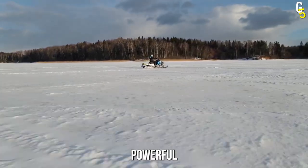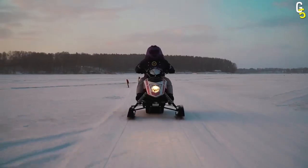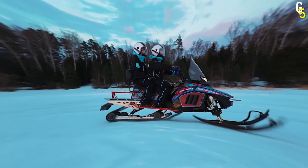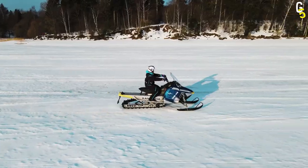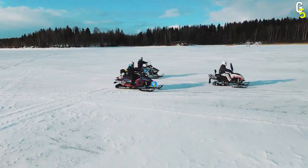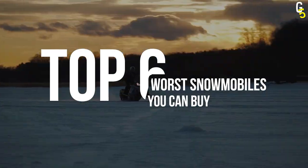Nothing gives you a more powerful feeling than blazing through snowy landscapes on your newly purchased snowmobile. But not all sleds are made equal, and snowmobile designers are not immune to making a mistake. Welcome back to Glam Top 5, and today we'll be looking at the top 6 absolute worst snowmobiles you can buy.